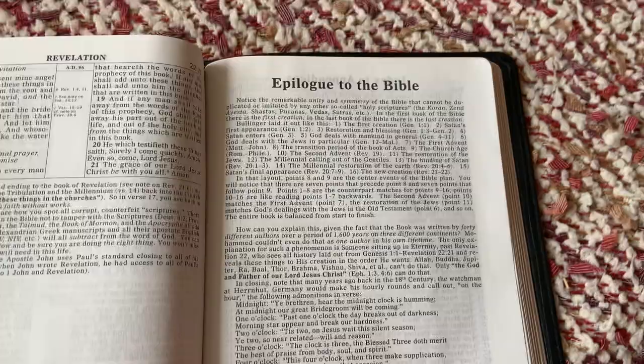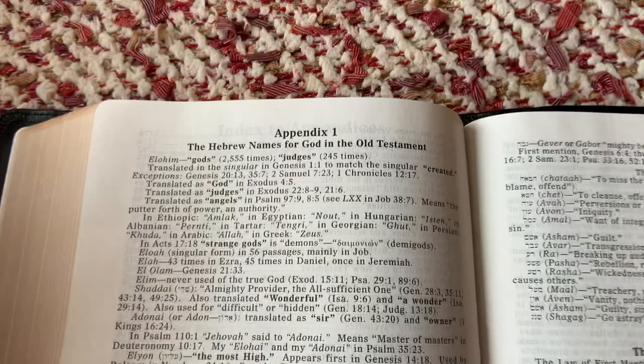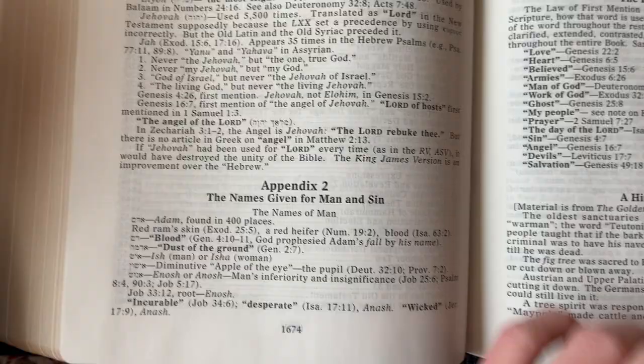Trying to get to the appendices here. Here's the epilogue to the Bible. There are your appendices — table of contents. The Hebrew names for God in the Old Testament: Elohim. The names given for man and sin. He's got a lot of good appendices back here. You could spend hours just reading what he's got in the back.